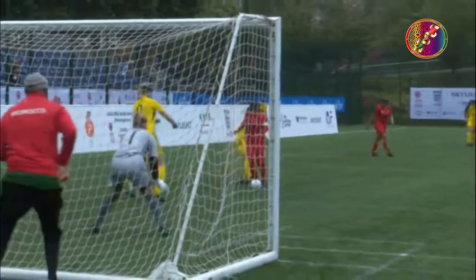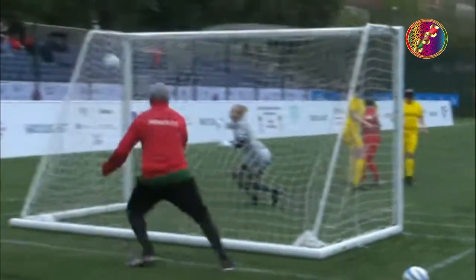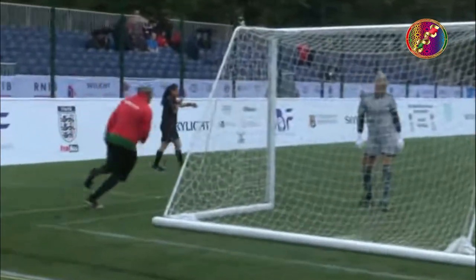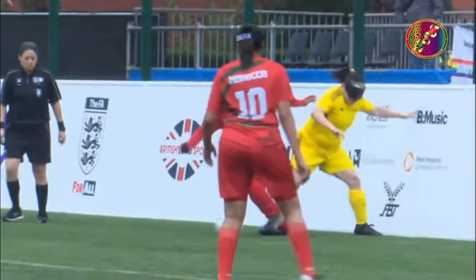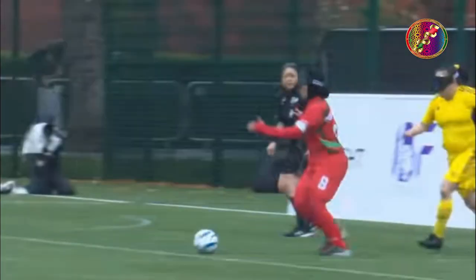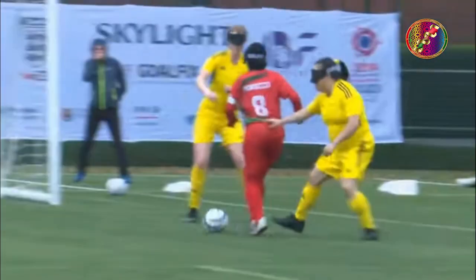Fantastic goal by the number eight there. He's absolutely rifled it into the top corner with the left foot. No chance for the Swedish goalkeeper. Look at the joy from the Moroccan coach behind the goal — tremendous.